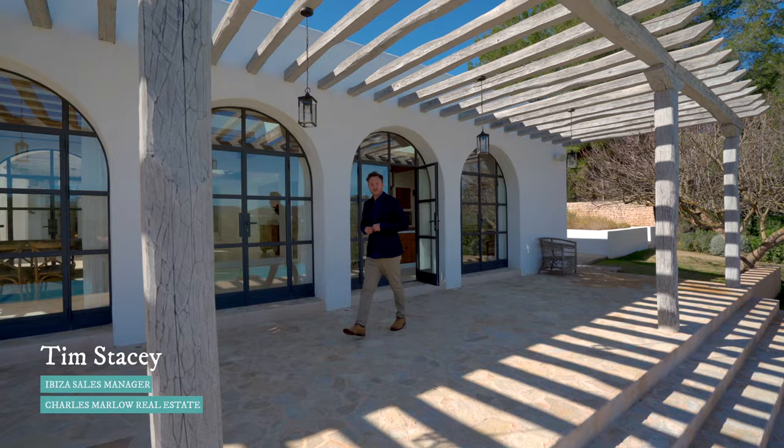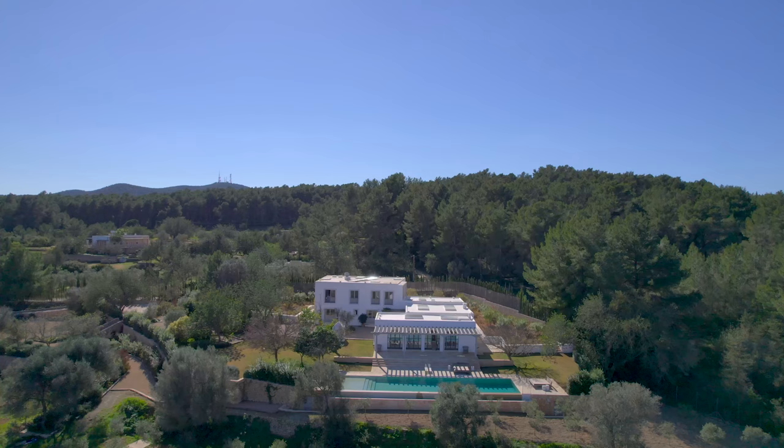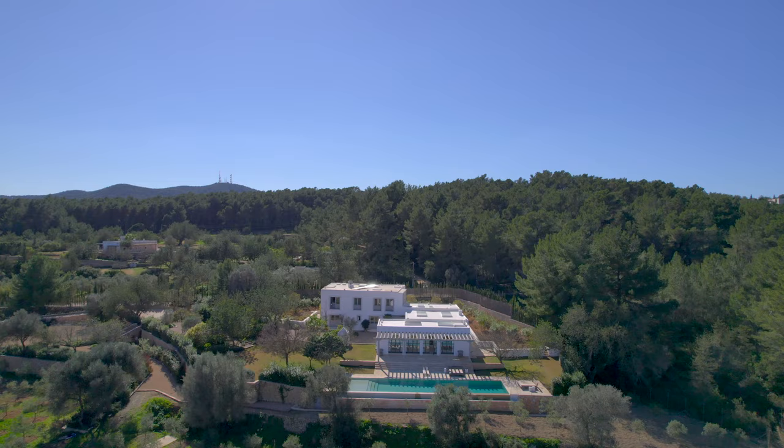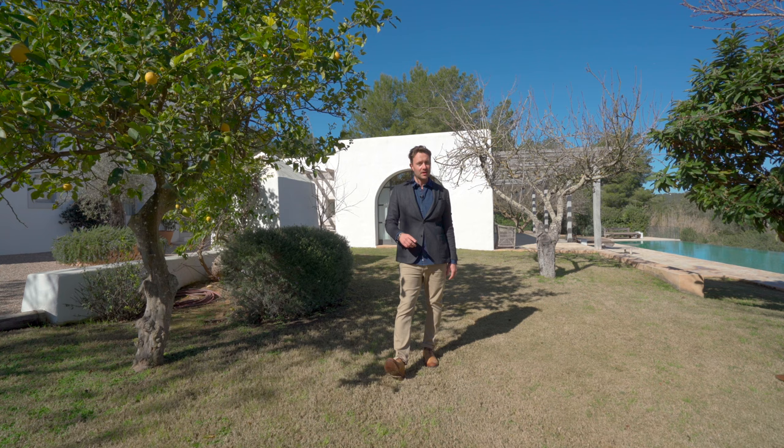Good morning Ibiza, good morning world, good morning outstanding February weather and welcome to the latest in Charles Marlow's video tours. I am delighted to be welcoming you today to San Lorenzo. We are in the heart of the island surrounded by lush green hills everywhere you look. The views here are really outstanding and I am beyond excited to be showing you around this particular house today — an absolute favourite of mine, one of the best in class on the market in Ibiza, and exclusively for sale through Charles Marlow. Her name is Can Citrus, allow me to show you around.